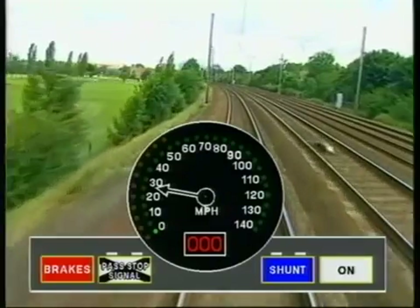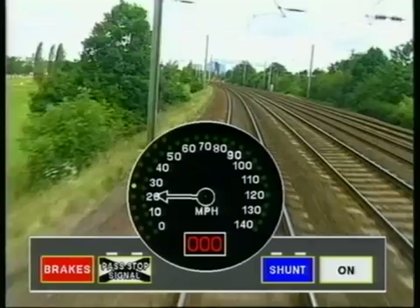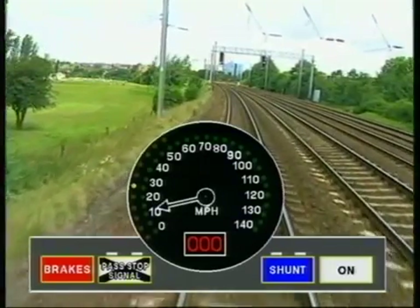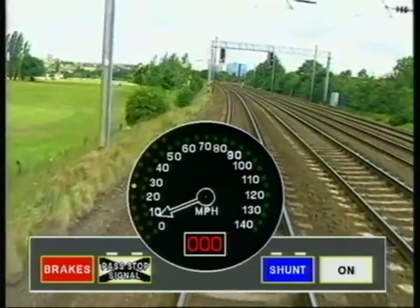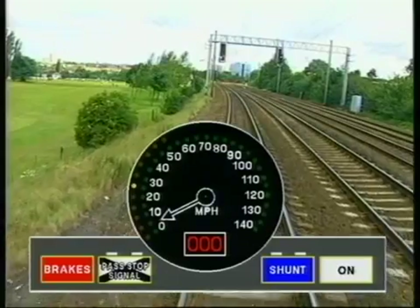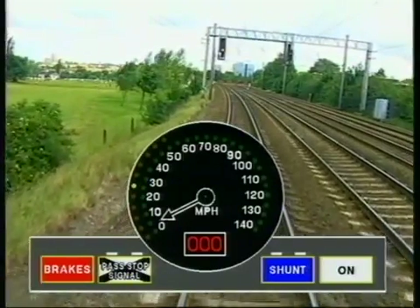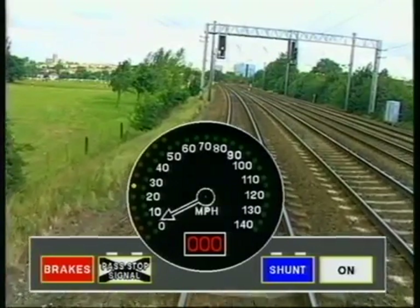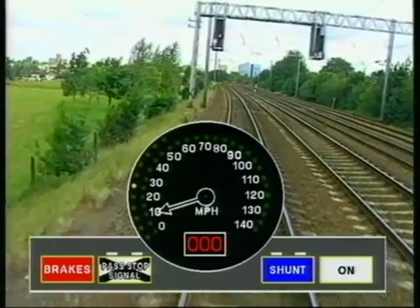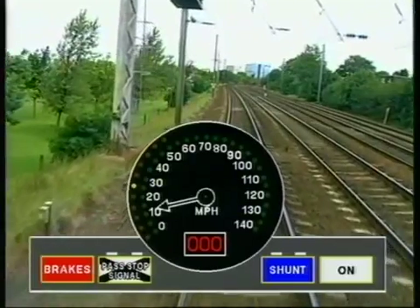As we approach the next signal, the flashing green target indication at zero MPH goes out and is replaced by a steady yellow release speed light at, in this case, 25 miles per hour. ATP shows this release speed because it doesn't know whether the next signal is still showing red — the train is still between beacons, so cannot be instantly updated for changes in signal aspect. As we draw up to the signal, it does indeed change to single yellow, so we can continue. But we must keep our speed within the 25 miles per hour release speed to avoid warning and intervention. We must also remember that the display of release speed is not an authority to pass the signal — if the aspect had not changed, we would have to stop normally. If we inadvertently went past the signal at danger, ATP would have made an emergency brake application.